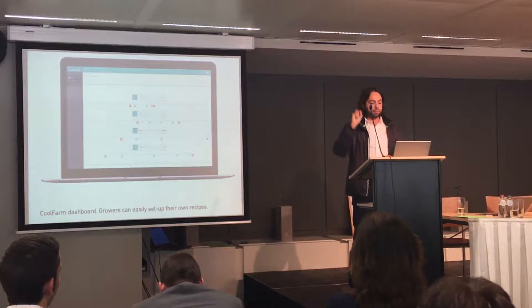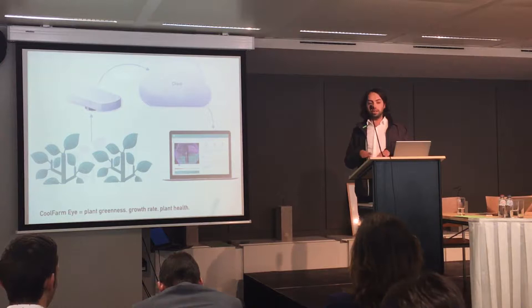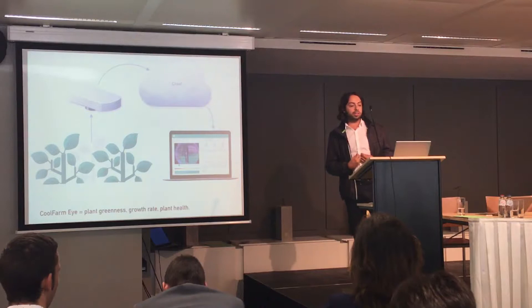This is the CoolFarmEye — it's an optical sensor. It doesn't take pictures or films; it works with NDVI, so it captures the plant greenness and the plant growth — in the end, the plant health. This is very important for growers because it can minimize errors; growers can really understand what is going on with their crops.